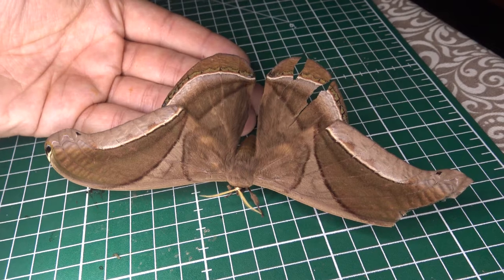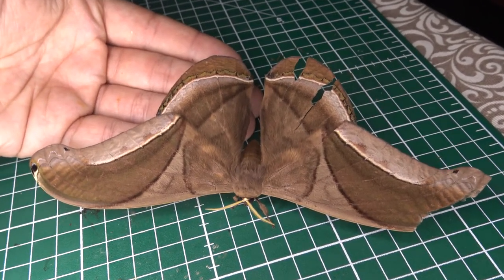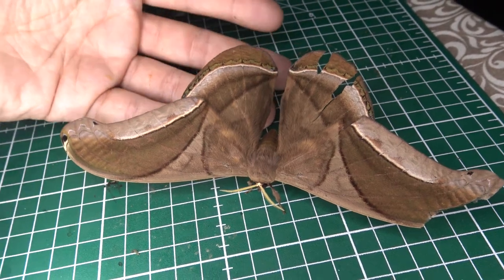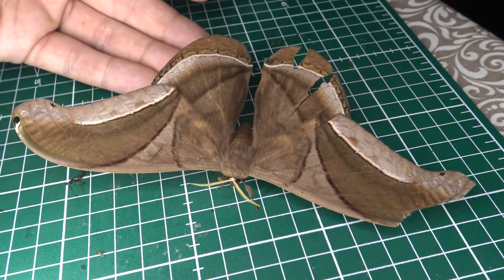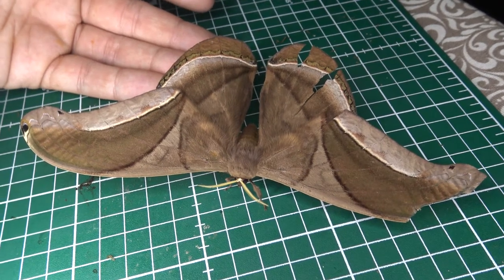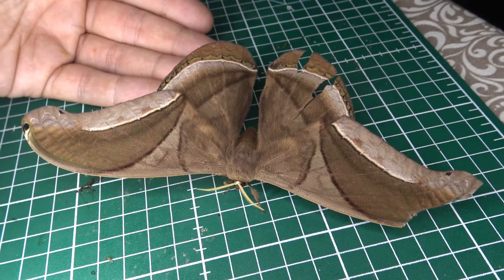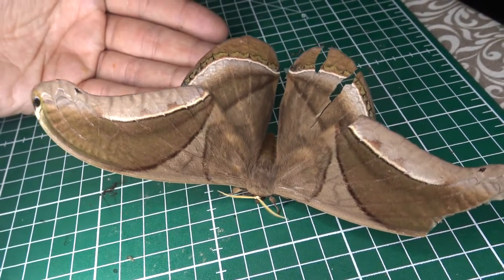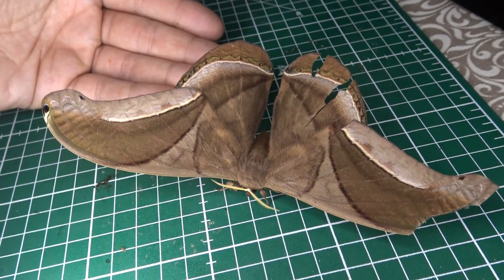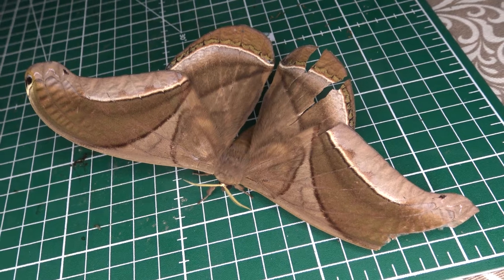Wow, it's a giant species of silk moth from South America — fantastic, so large and so colorful. Unfortunately it is a little bit damaged, but that is normal for wild silk moths. It is rare to find one that is totally undamaged, so I still want to talk about this amazing and beautiful species today.